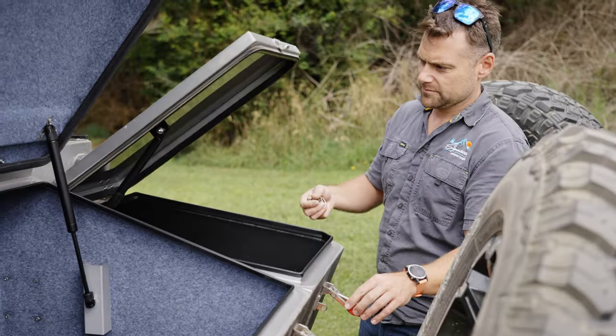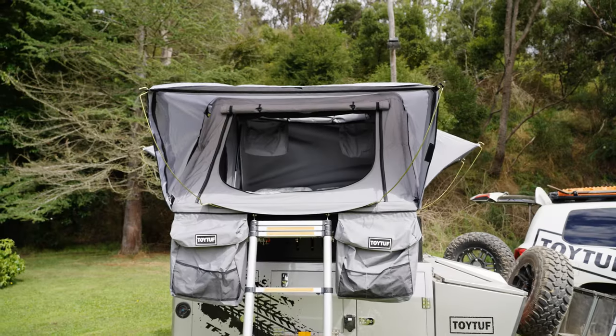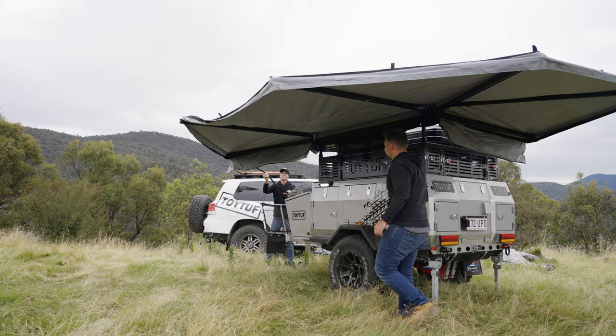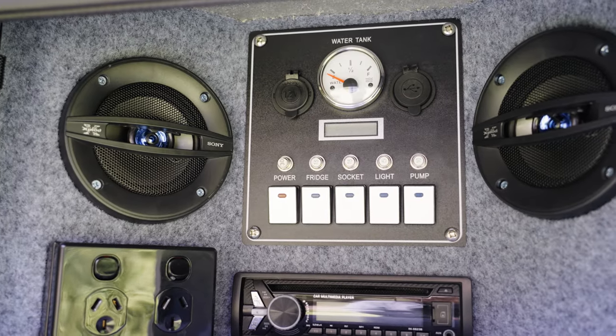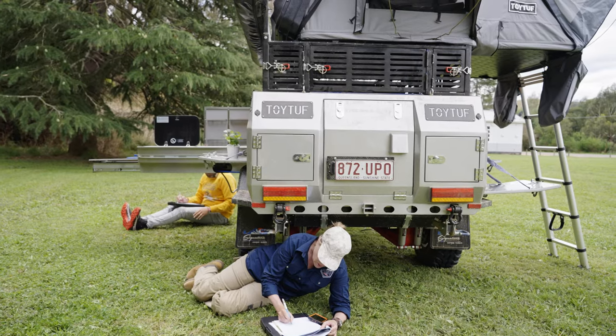At $33,280 as seen and with an entry point of around $22,000, the Signature Toy Tough shows what can be achieved when you take a well-manufactured overseas-sourced chassis, pair it with some really good Australian componentry, and then target quality control at every level of the build with a focused team from Signature.